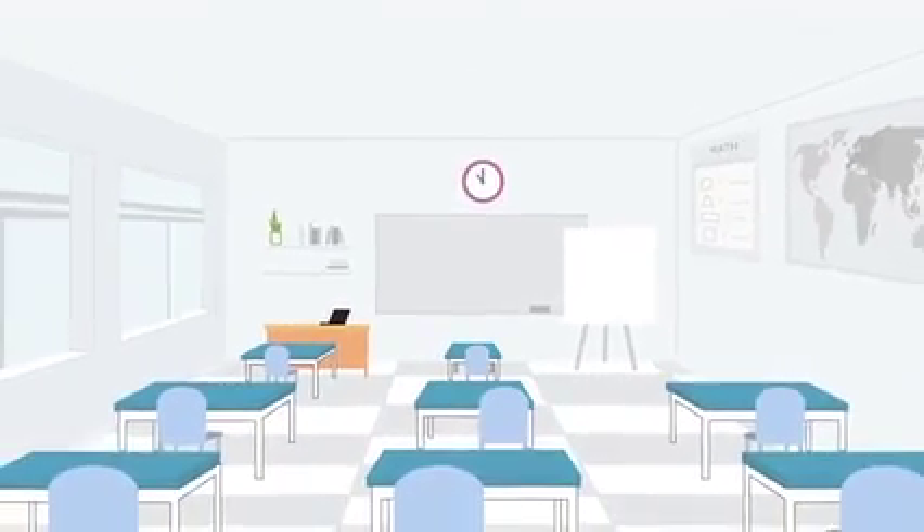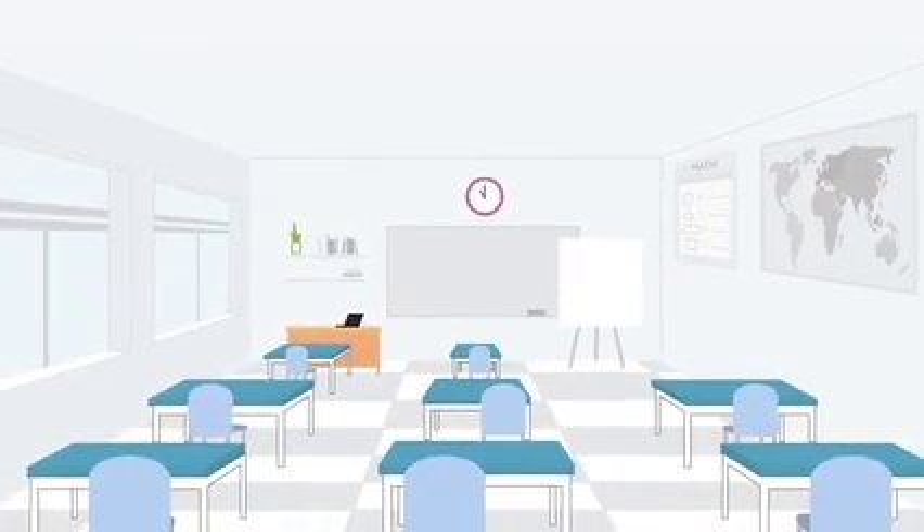This is a classroom. It has desks, a whiteboard, wall maps, and books. What's missing are the sights and sounds of children learning.